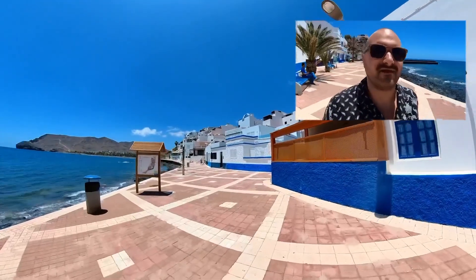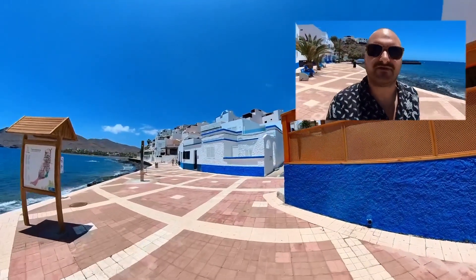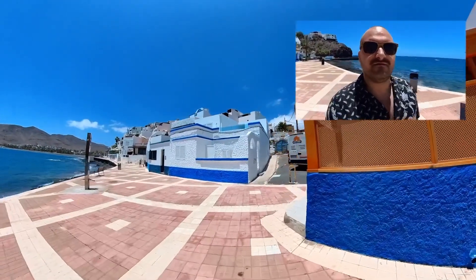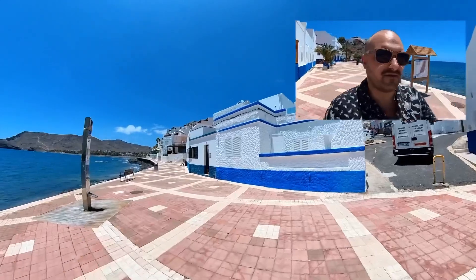Look at the streets — it's so beautiful right there. That's crazy. It's wonderful. Look at this house, it's amazing.